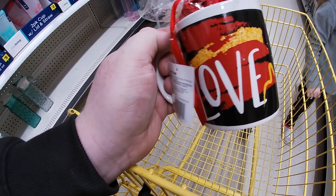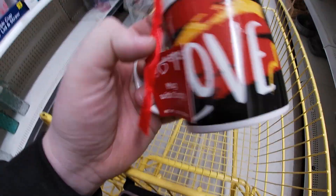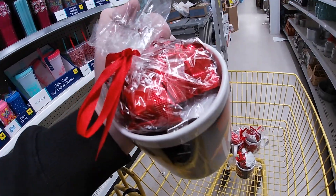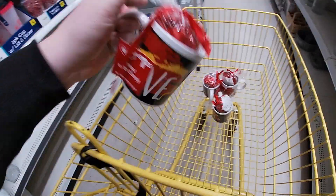We found these coffee cups — they're originally a dollar twenty-five but they are scanning for seven cents a piece. They've got a little bit of candy in there but they're also a coffee cup so we can use them. We got four of them.